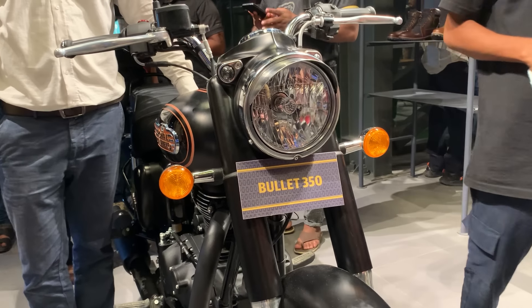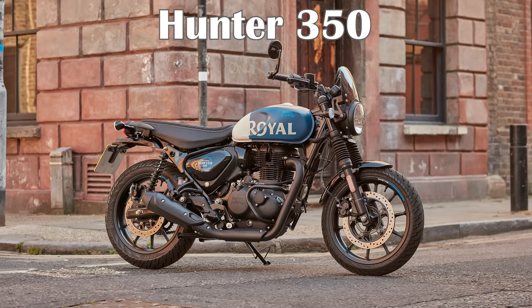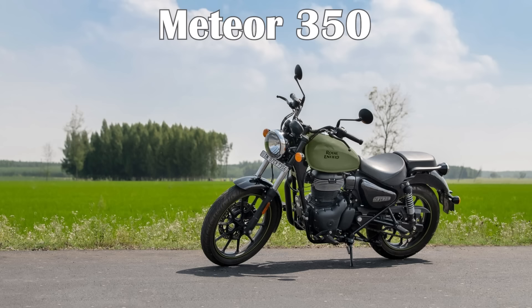In Bangladesh, there was a big launch from Royal Enfield — the Hunter 350, Classic 350, Bullet 350, and Meteor 350.